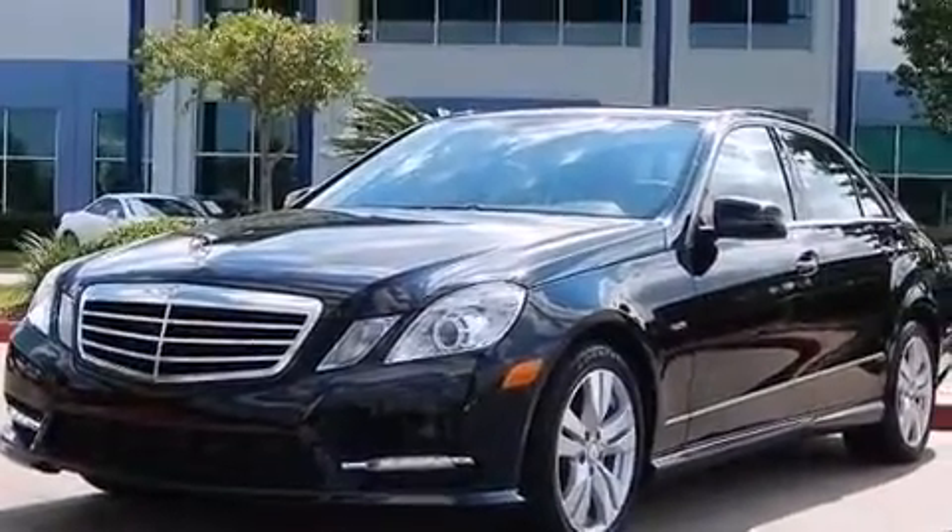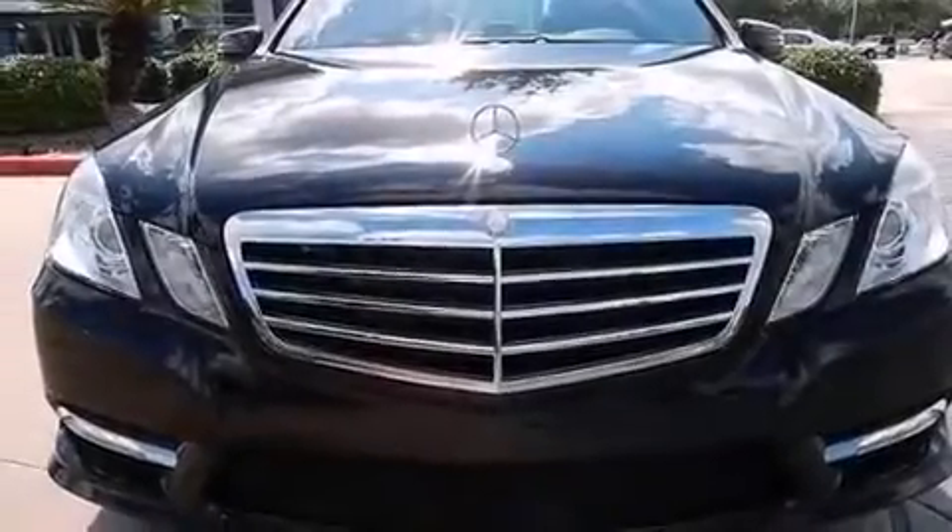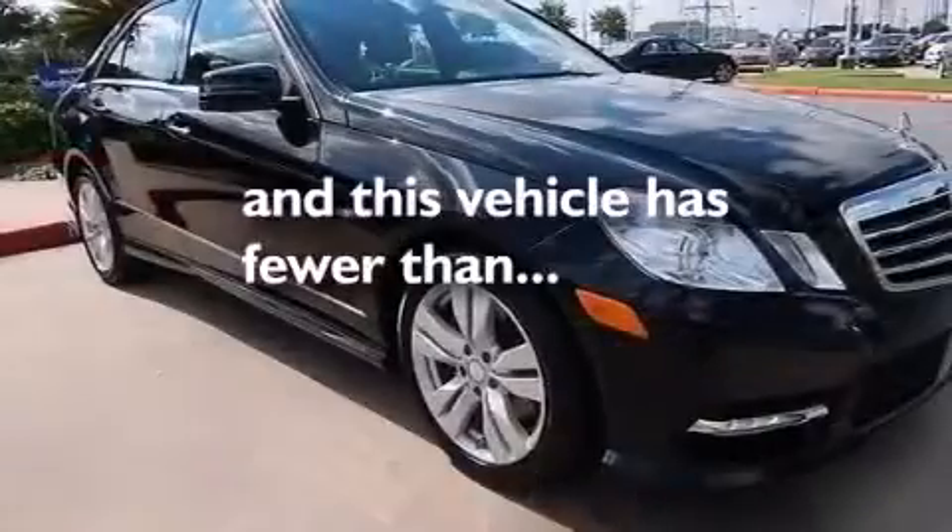A tool kit, a passenger-side airbag, a pollen filter, and this vehicle has less than 33,000 miles.